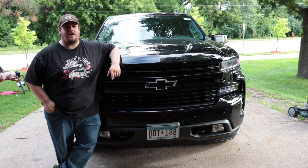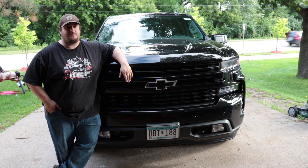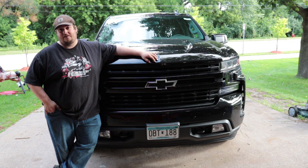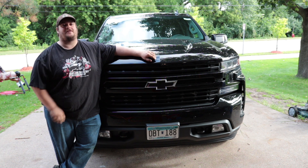Hey ladies and gentlemen, welcome to the channel. I am Joe the auto guy with Joe the Auto Guy YouTube channel. I've had the pleasure of driving this 2019 Chevy Silverado RST crew cab around for a couple of days. It is a great new truck — it drives great. I'm going to show you five things I really like about it.